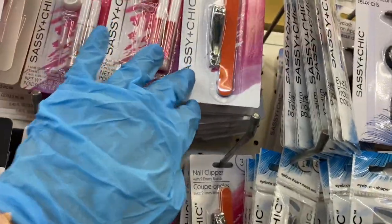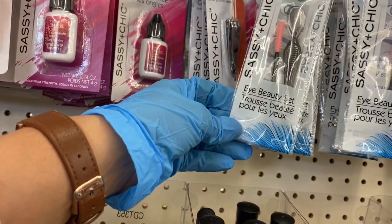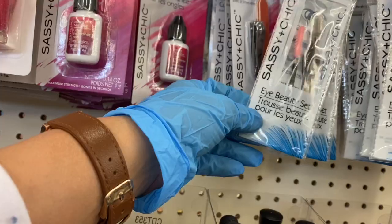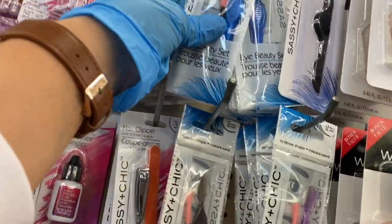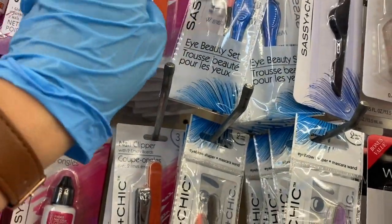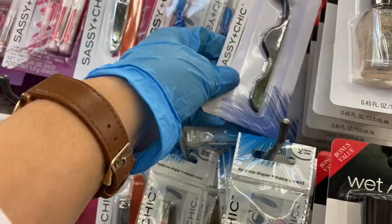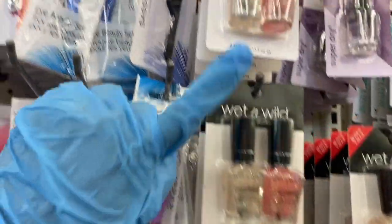They have nail clippers and a file, and then they have this eye beauty set. And then this one looks like the brow shaper and the mascara wand. Here they have the false eyelash applicator and some more nail polish.